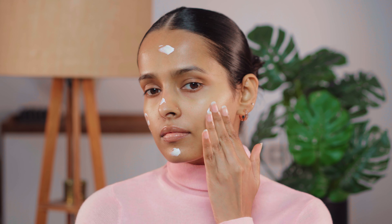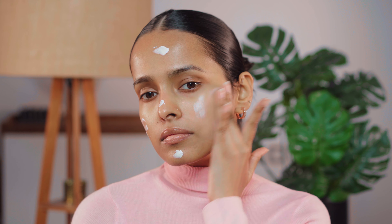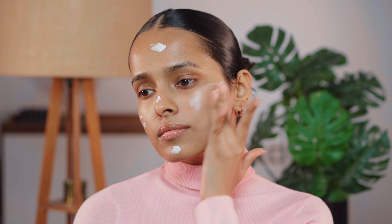I'm starting with the Clinique Moisture Surge SPF 25. For winters I feel SPF 25 is enough for my skin. I really love this moisturizer because it's so dewy, very hydrating, it revives my skin. Also a heads up — this has got some fragrance.